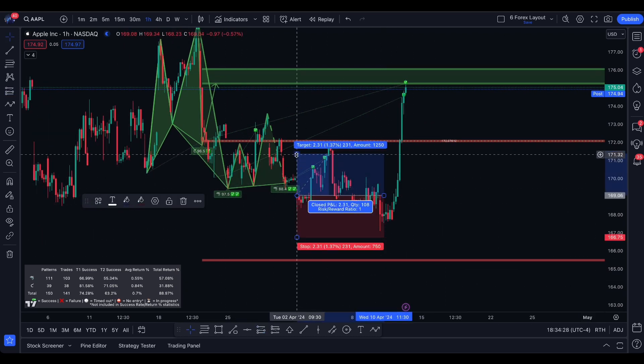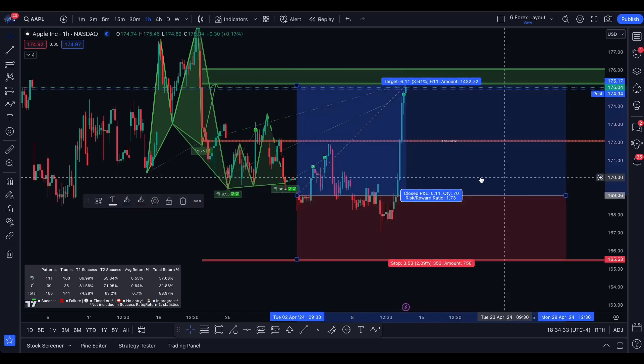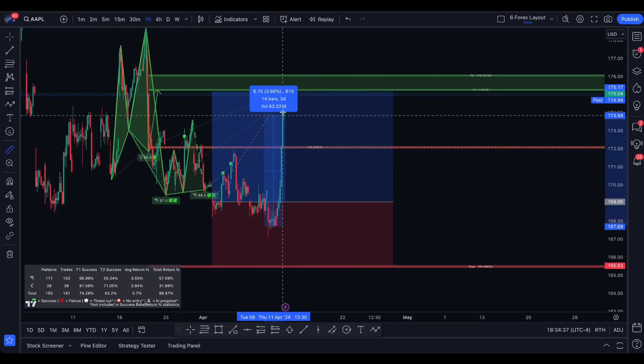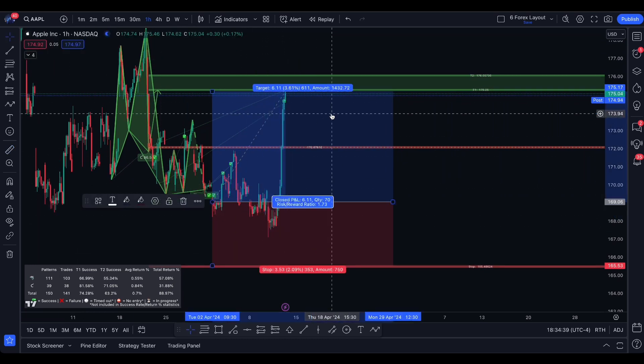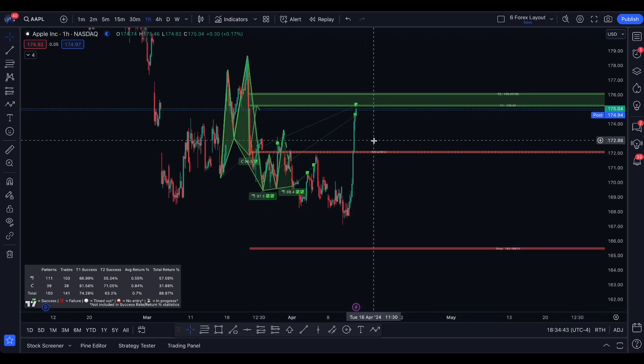Once we're trading around this mid level, we know there's at least a 67% chance that we're going to see this push back up. Now that this push has come back, there's a very high chance that we are most likely going to reject at this level tomorrow and pull back down.